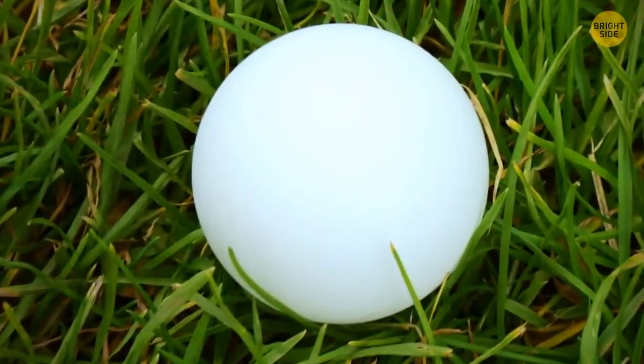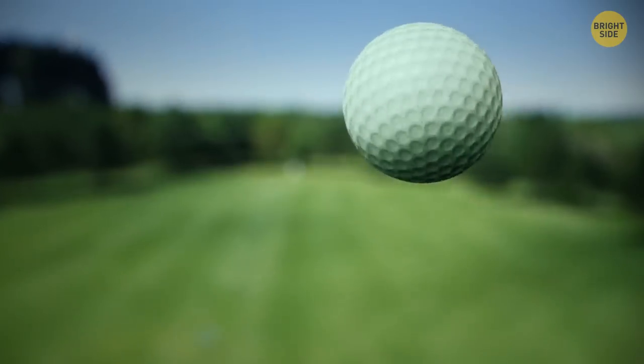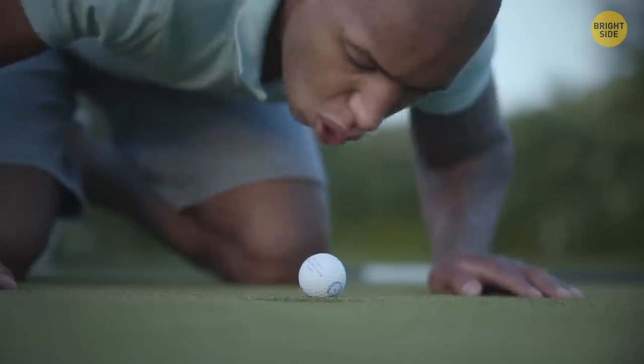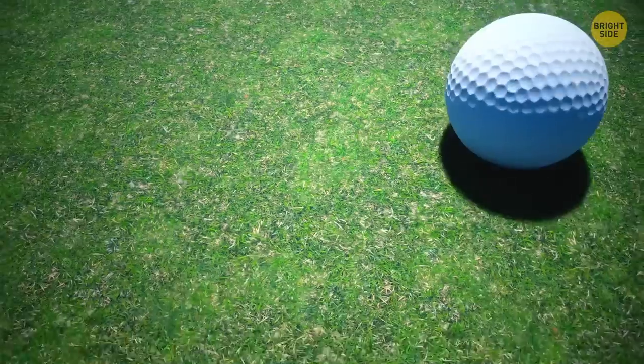Originally, golf balls were smooth. But some time ago, players noticed that overused balls with damage flew better than brand new ones. At some point, they started producing balls with dimples deliberately.